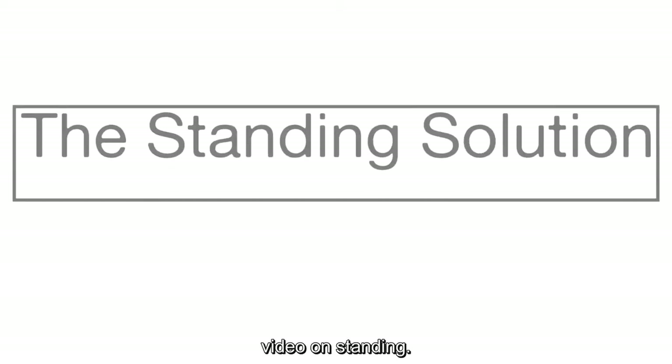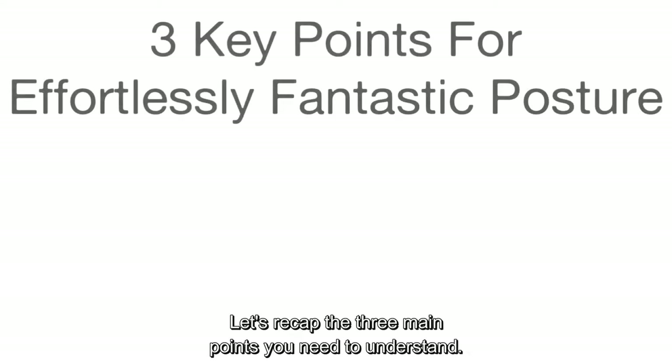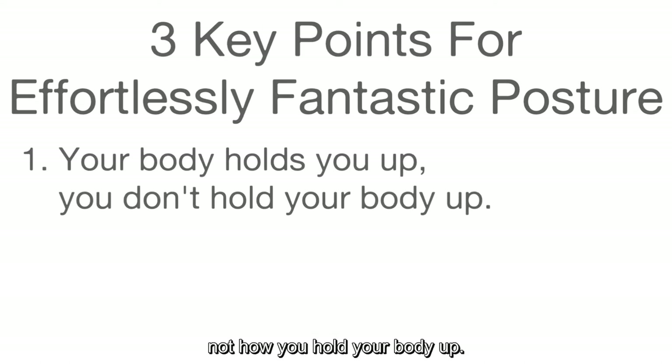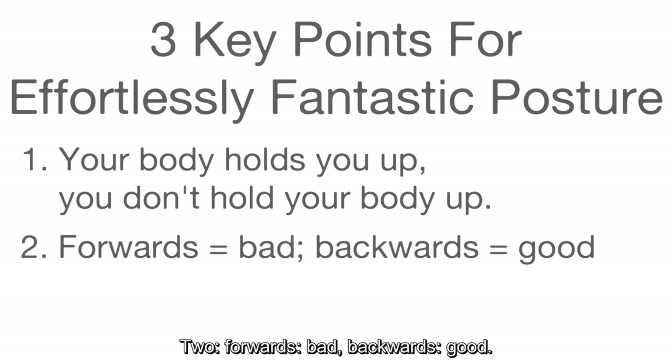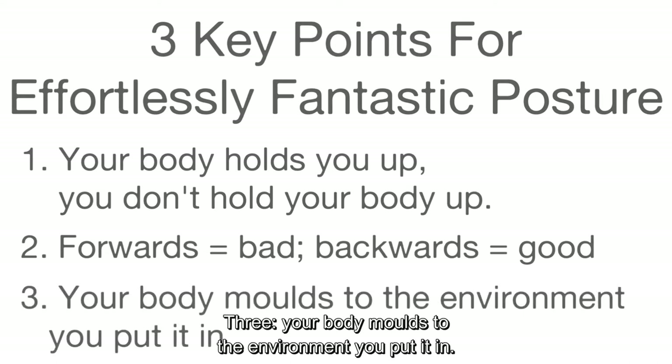Welcome to the Spinal Essentials video on standing. Let's recap the three main points you need to understand. One, posture is about how your body holds you up, not how you hold your body up. Two, forwards bad, backwards good. Three, your body molds to the environment you put it in.